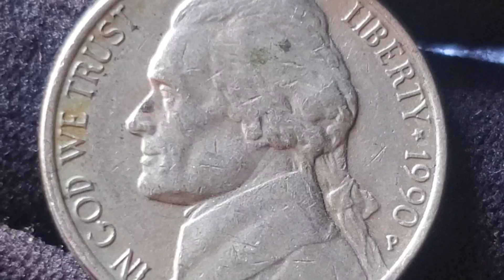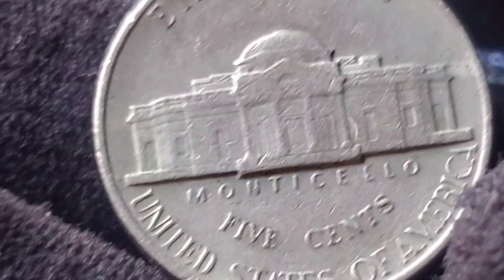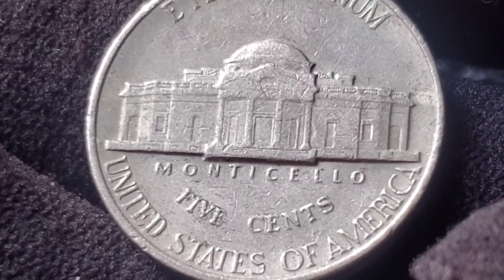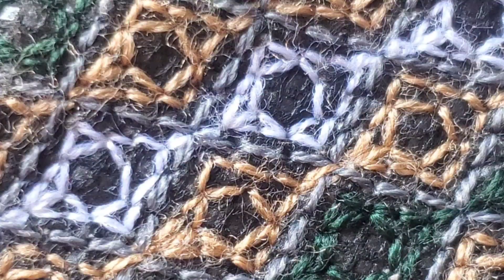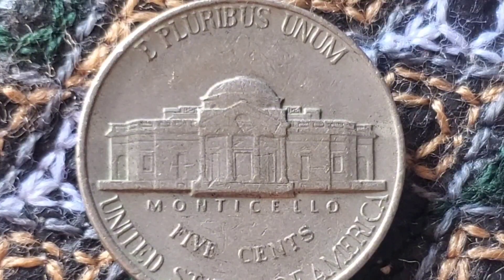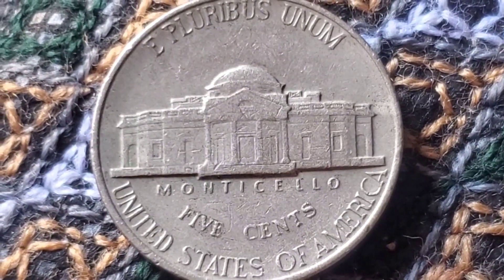However, the condition of the coin plays a huge role in determining its worth. A coin in uncirculated or near-perfect condition, graded by professional services like PCGS or NGC, can be worth significantly more. Nickels graded MS65 or higher have been known to sell for $20 to $100 or more. The real jackpot comes when you find a flawless 1990 Jefferson Nickel with an MS67 or MS68 grade — these can be valued at several thousand dollars, depending on demand.